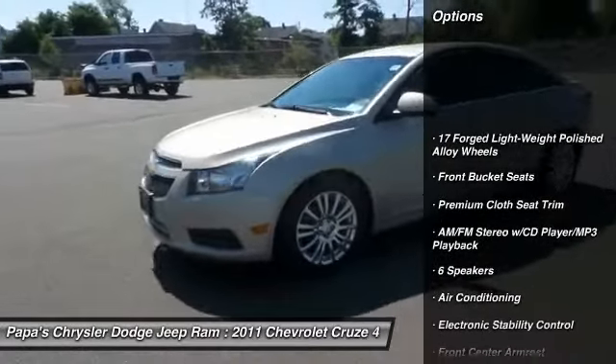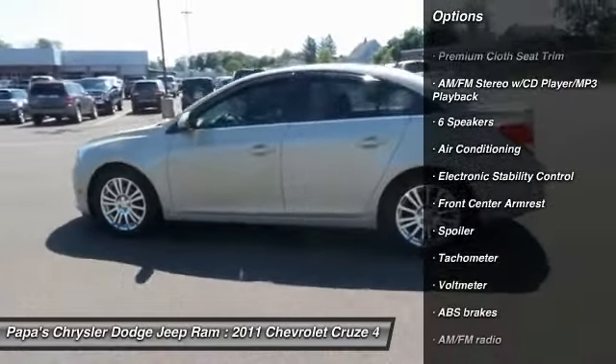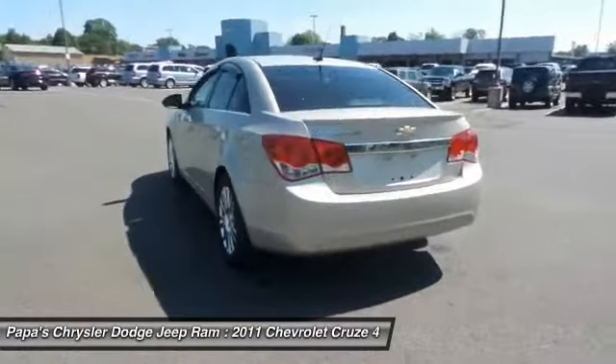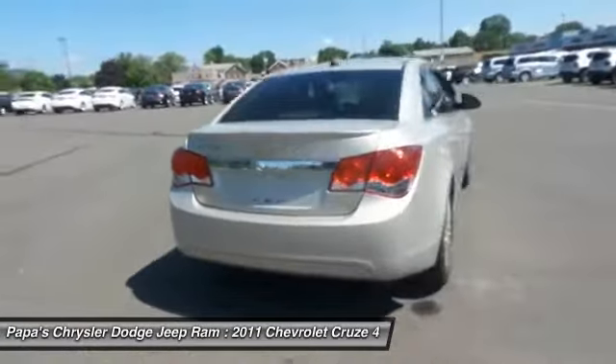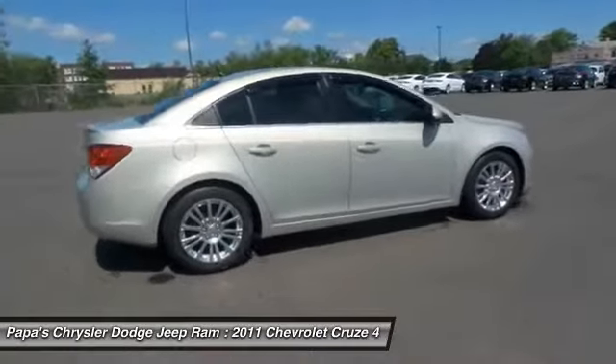Traction control, dual airbags, power steering, front air conditioning, alloy wheels, AM FM stereo with CD player and MP3 WMA capability, electronic stability control, compass, trip computer, security system.